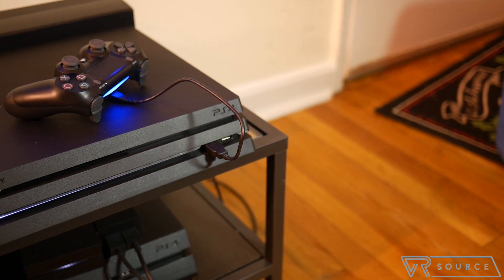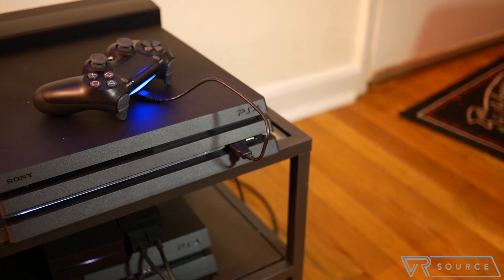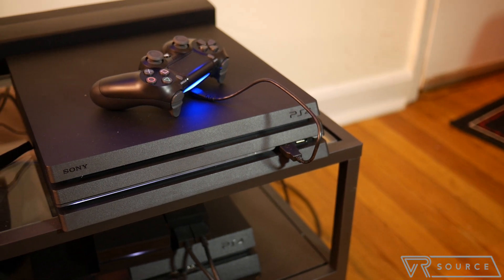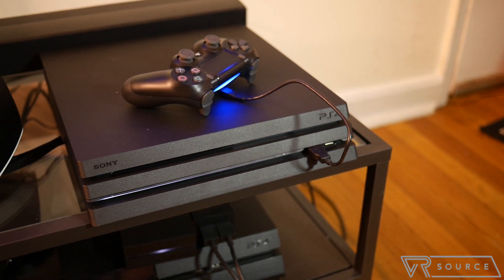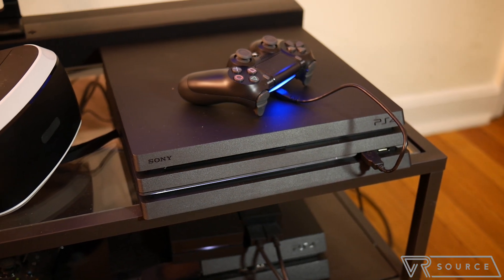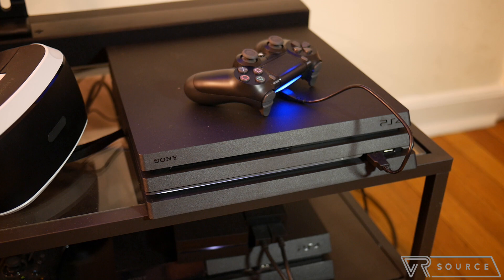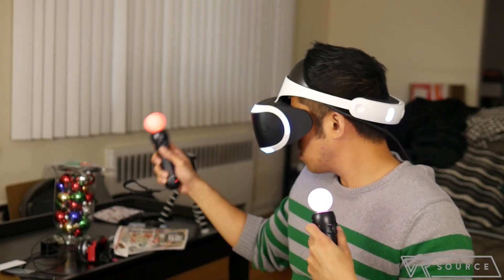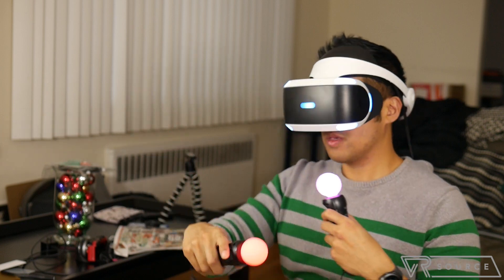Sony is moving in that exact direction with its latest console, the PlayStation 4 Pro, which is a redesigned and upgraded model that will cost you $400. While we'd love to go into detail about every single thing that the PS4 Pro improves over the original console, we're going to instead focus on any meaningful differences with its performance with the PlayStation VR.